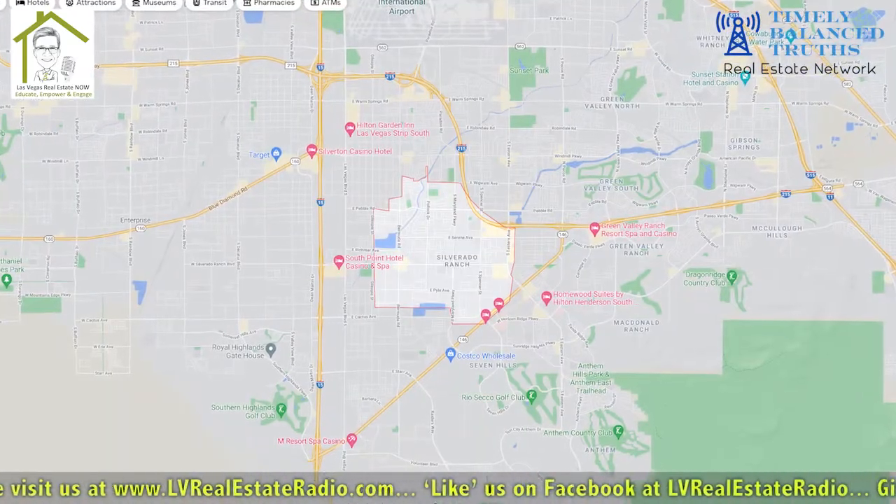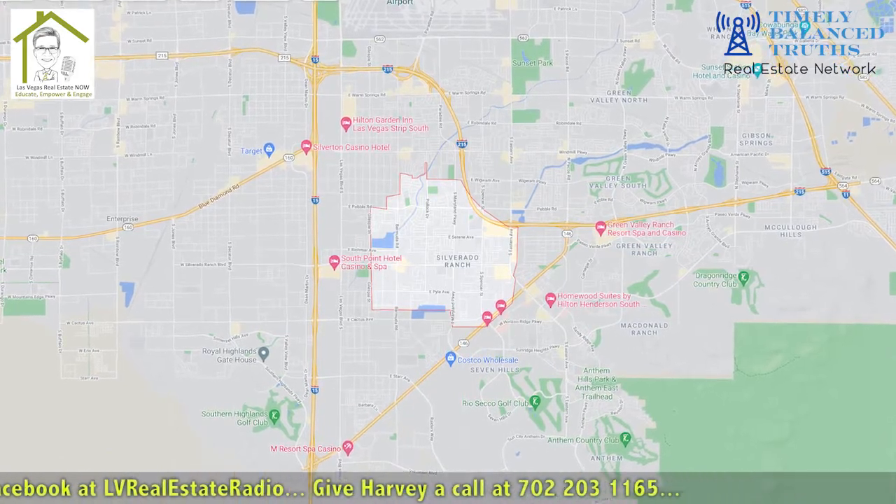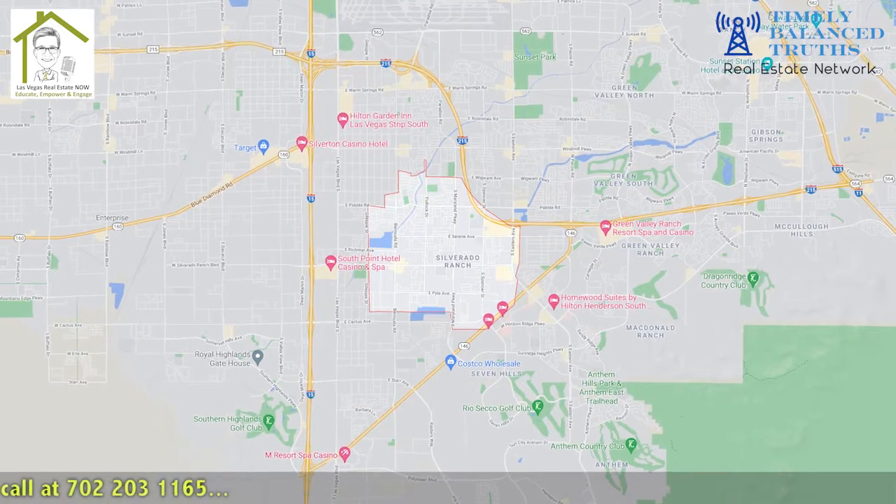So today we're going to be talking about Silverado Ranch, which is a planned community located in the southeast part of the valley. It's zip code 89123, extending up to 89183. It's a community built by developer American West in the late 90s, 1999. It's not a master plan community like some of the others we've been talking about, but it's less than 10 minutes from the strip and the airport.